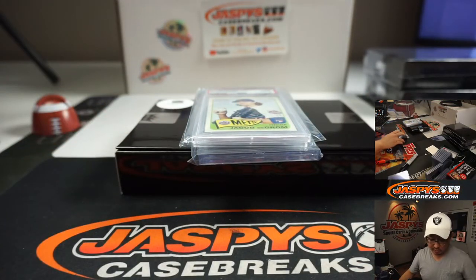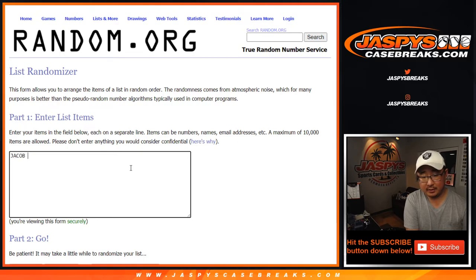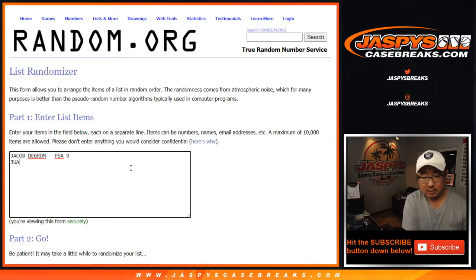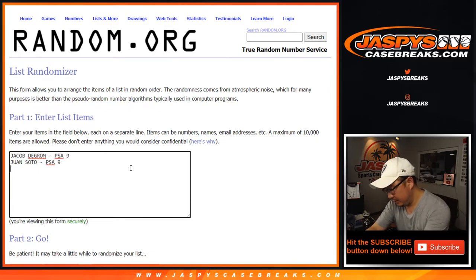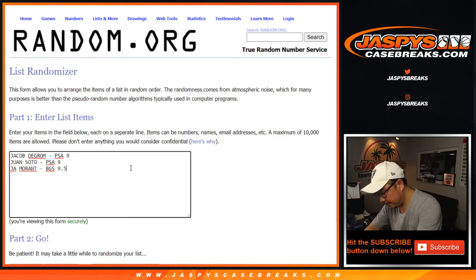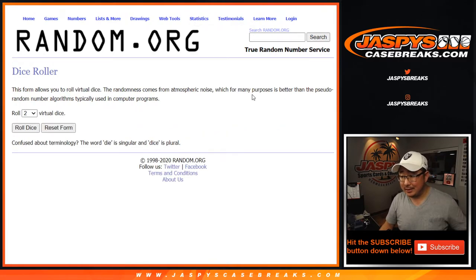Let's keep the video rolling — there are only three hits, so let's type everything in. We got the Jacob deGrom PSA 9, second one was the Juan Soto PSA 9, then we have the Ja Morant Beckett Grading Services 9.5. Good luck. Rory is saying that the last Ja Morant Holo went for $787.